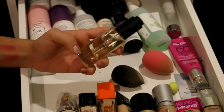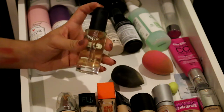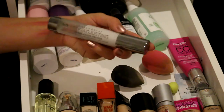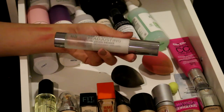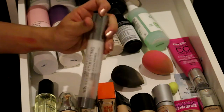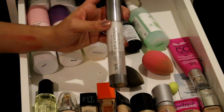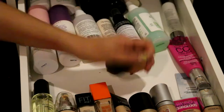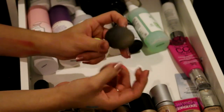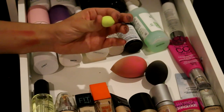I also have the Smashbox Photo Finish Primer Oil - I got this quite a while ago and I feel I use it more so for skincare. The next primer is the Urban Decay self-adjusting primer - as you can see I've used a lot of it. This is my all-time Holy Grail primer. It is so freaking good, I adore it. I also keep my beauty blenders in here: the original, the Pro, and the little one for the under eye area.